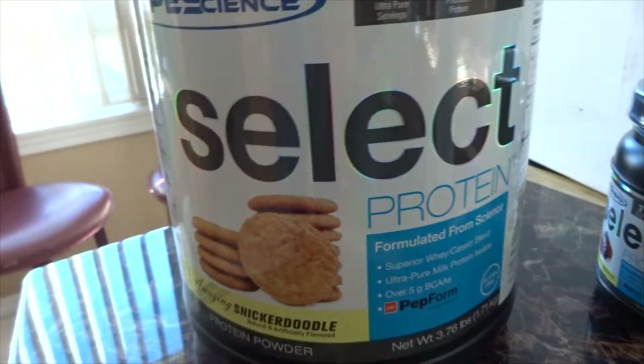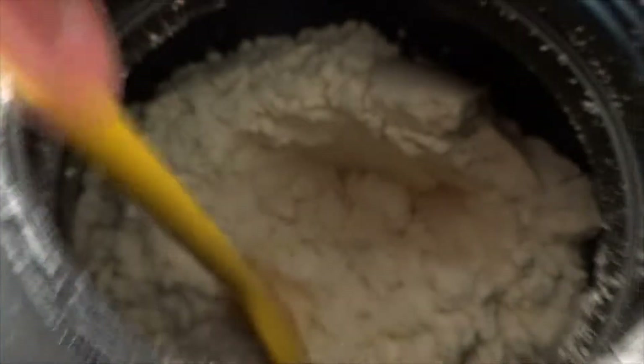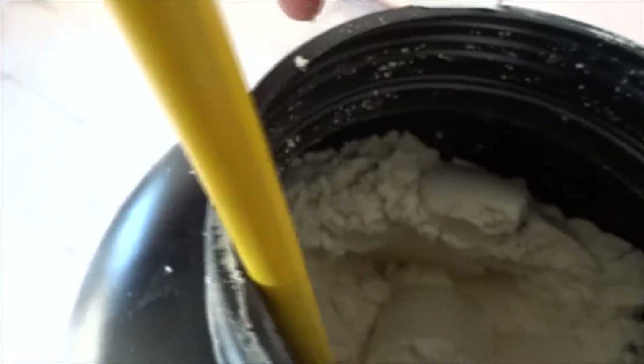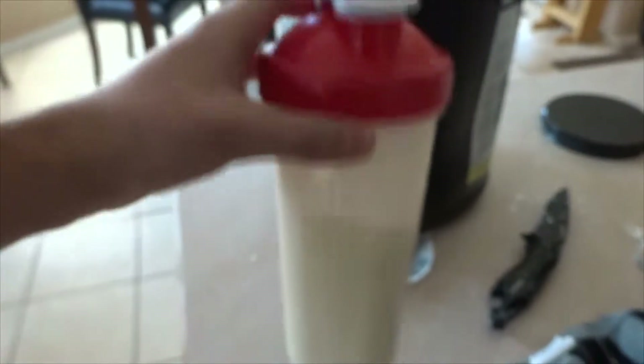So let's give it a taste test. Alright, opened it up — smells pretty good. Now I got to dig for the scoop, which just so happens to be right over here. Let's do it — one scoop, eight ounces of water. Let's see if we can do this with one hand.